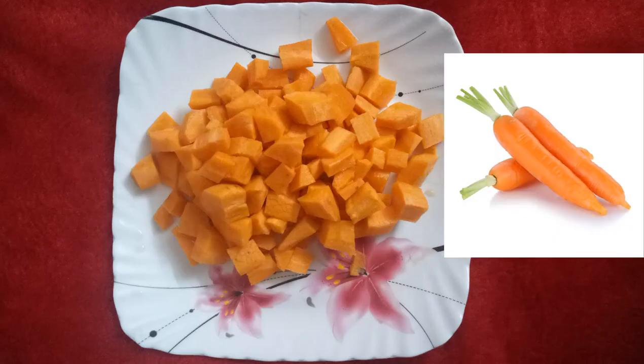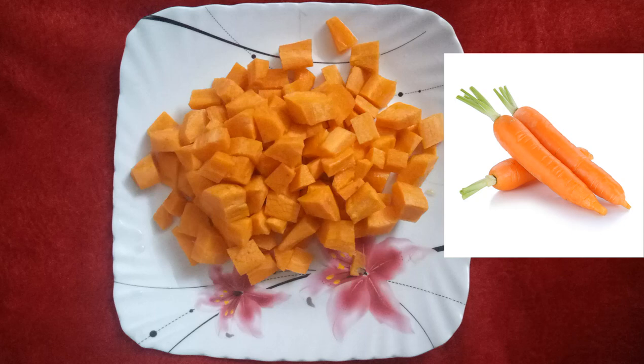First, peel and cut the carrots into pieces. Carrots are a good source of vitamin A and vitamin C to promote skin health and boost immunity. They are also good for vision, rich in antioxidants, help produce collagen, and maintain blood pressure as they are rich in fiber.